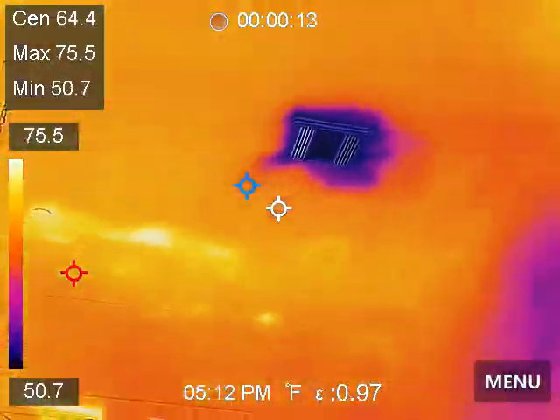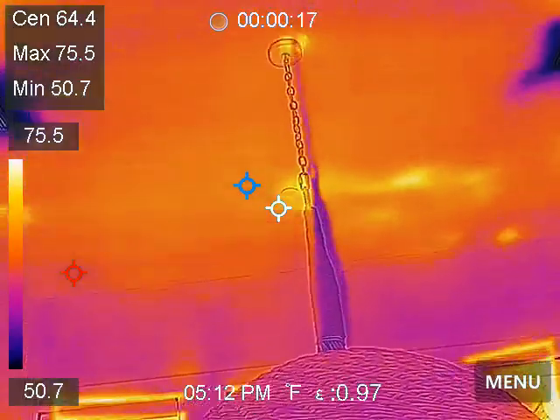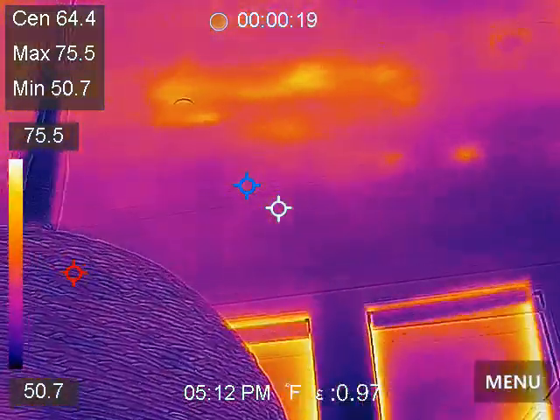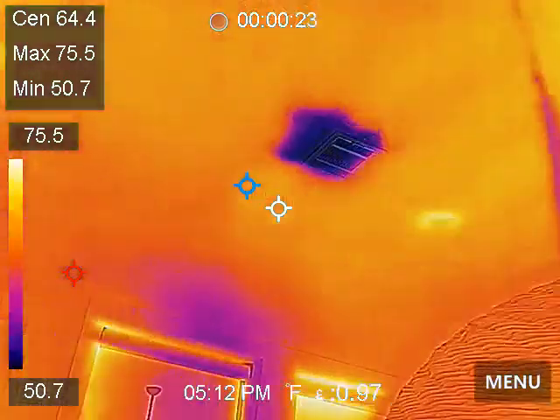We're back to the ceiling. And we've got some hot spots over here. Look at there. I was wondering if I was going to get something to take pictures of.